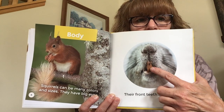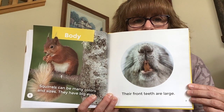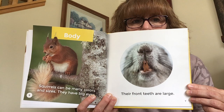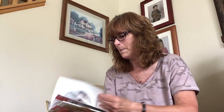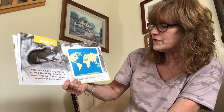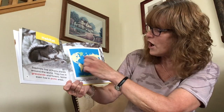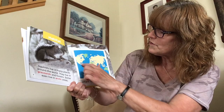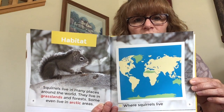Look at those teeth! Those are the bottoms and here's the tops. Squirrels live in many places around the world. They live in grasslands, in forests, and some even live in arctic areas. All the yellow on this map shows all the different places in the world where you will find squirrels.